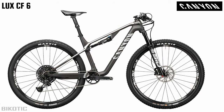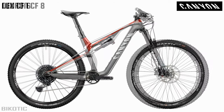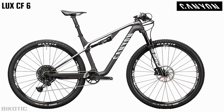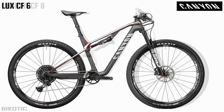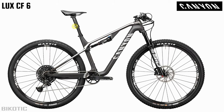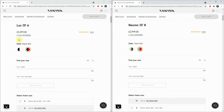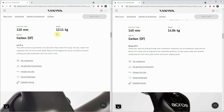Next up is the Lux CF6 — this is our cross country race bike. It's carbon and quite a lot more highly strung than the Neuron, with pretty racy geometry and an upside-down dropper post with not much drop. If you're going to ride this bike off road, you're probably going to be wearing Lycra — let's be honest, this mountain bike is not for you if you want to wear baggy shorts. The Lux comes in at £3,299, with a 110mm fork and quite a light 12.11 kilograms — it's all about speed and racing.